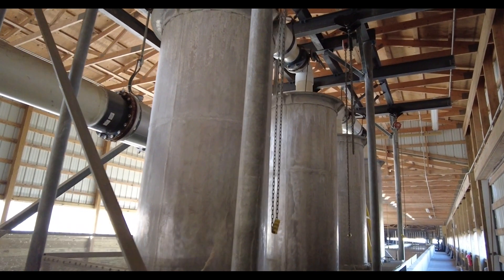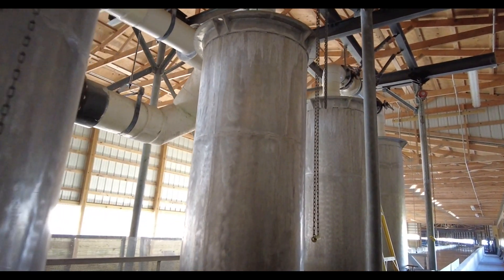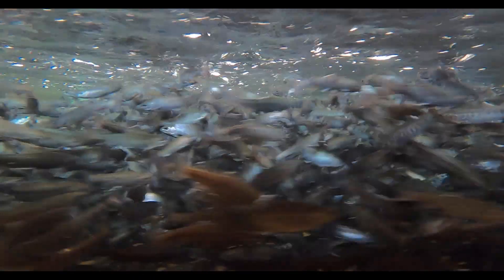We're in the raceway building here. This is where the water from the blue hole first comes into the facility, and these are the columns that the water flows through to get oxygenated. We need to get oxygen into the water so the fish can breathe. All the water comes in, goes through these columns, and then flows right into the raceway where the steelhead trout are — they're about six inches right now and growing to be stocked later this spring.